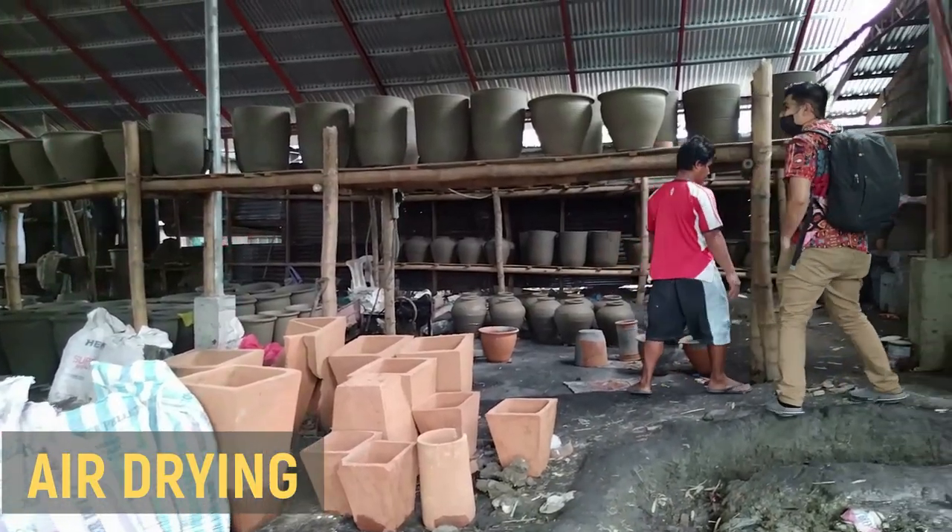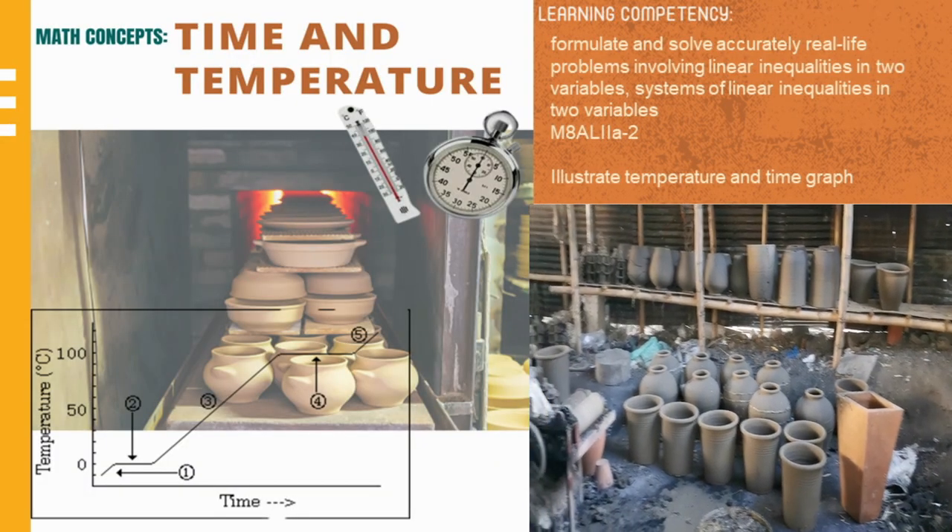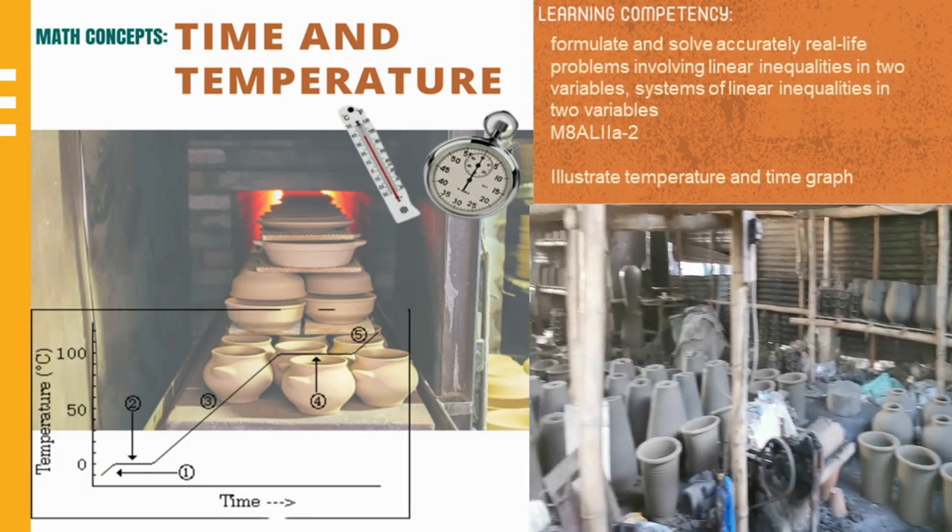The molded clay will be subject to air drying. With this, we consider the time and temperature.